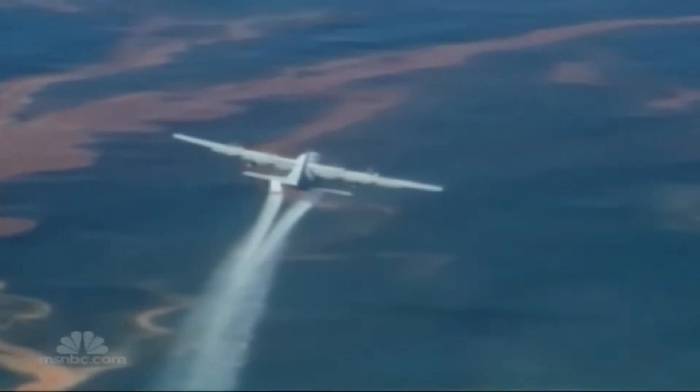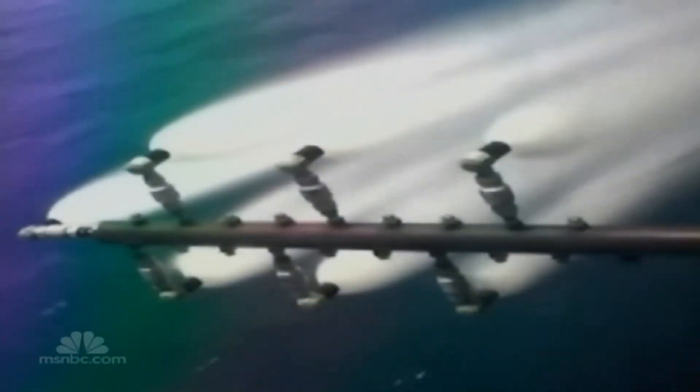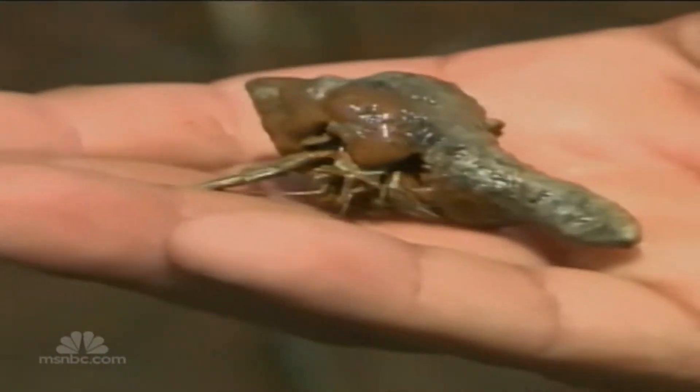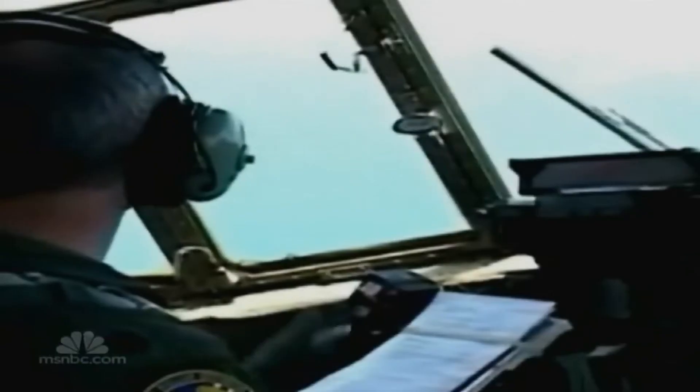BP had already sprayed one dispersant into the Gulf — 1.8 million gallons of it. There were fears that this dispersant, called Corexit, could cause genetic mutations and cancer in marine organisms. We do know that some of the components in Corexit could be potentially toxic. So the fundamental question from a research standpoint is: how can you make a dispersant that works well but would also be non-toxic?